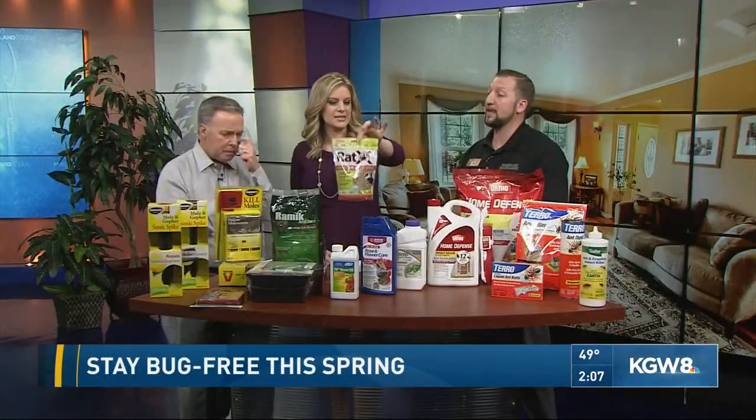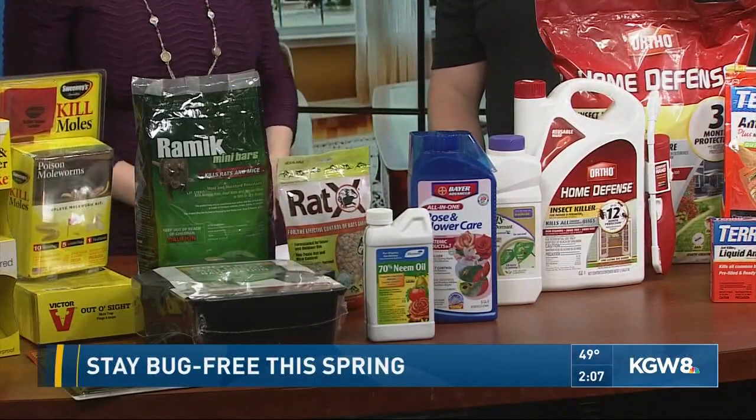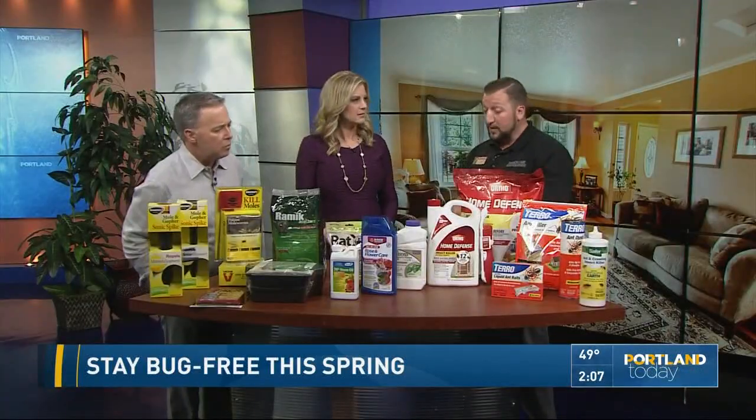And you pointed to Rat-X. Rats and mice are definitely active right now. This is a non-toxic product. It can be used indoors as well. Very good product — you just pile it up in a certain area where you've seen them active and they go get it.